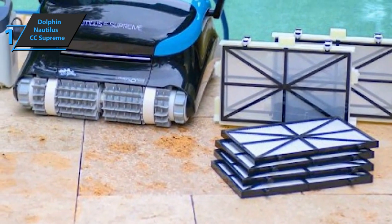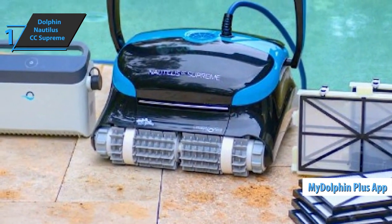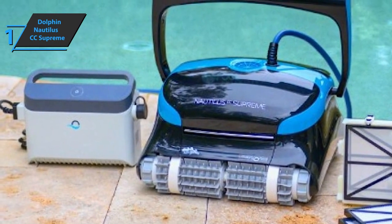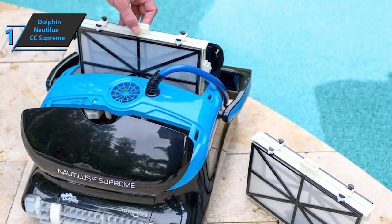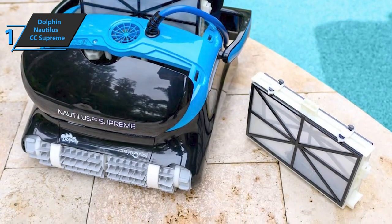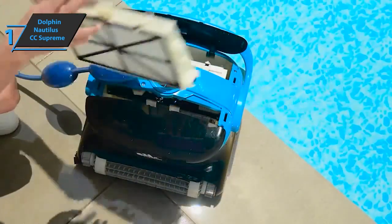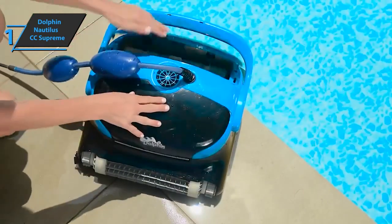Users also like the easy Wi-Fi connection to the MyDolphin Plus app. There are a number of different useful options available to you, such as cycle selector, off and on status, weekly schedule, remote control, delayed start, and full filter indicator. Overall, this device delivers a top-notch performance and high quality, all wrapped up in the best possible price-quality ratio. You wanted the best, you got it.